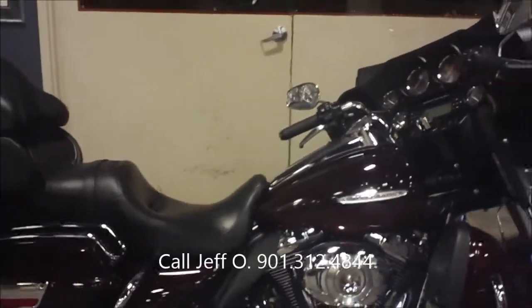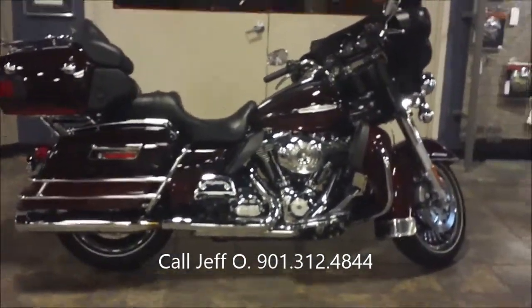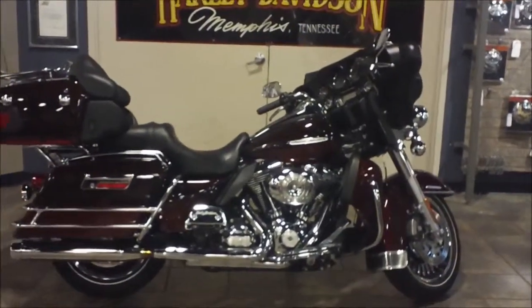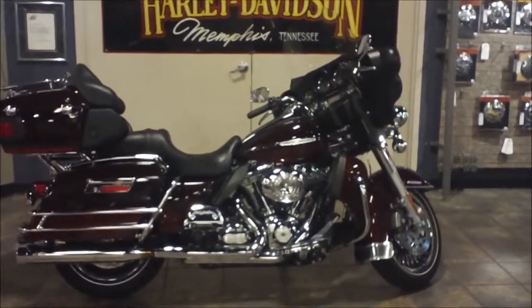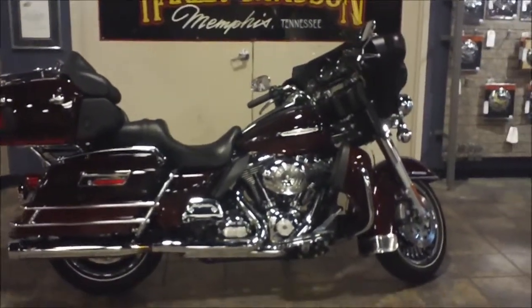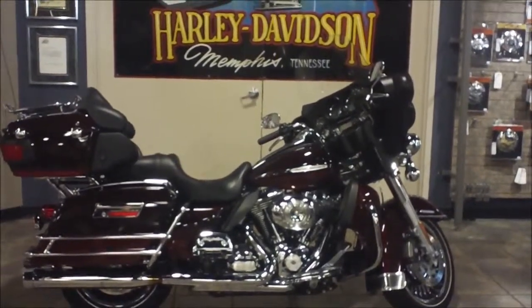If you've got questions about this bike or any other that you see on the website, visit www.BumpusHarleyDavidson.com. Call me, Jeff O — my direct line is 901-312-4844, or you can reach the dealership at 901-372-1121. And of course the internet is on all the time. 2011 Two-Tone Dark and Light Root Beer Ultra Limited from Bumpus Harley-Davidson in Memphis.